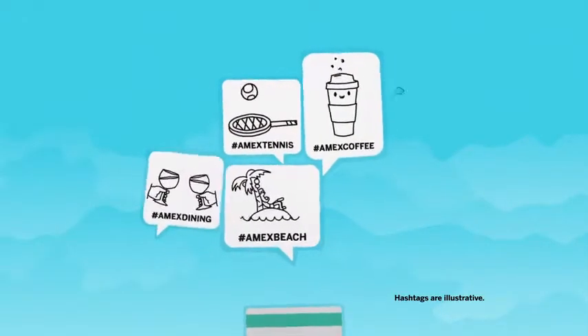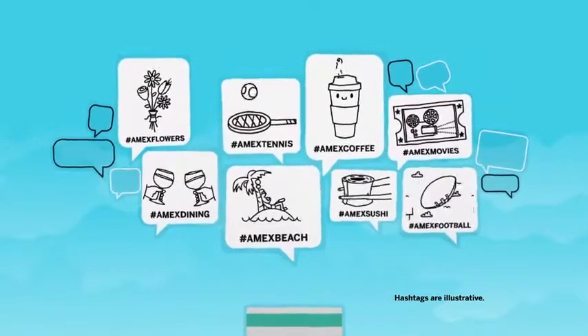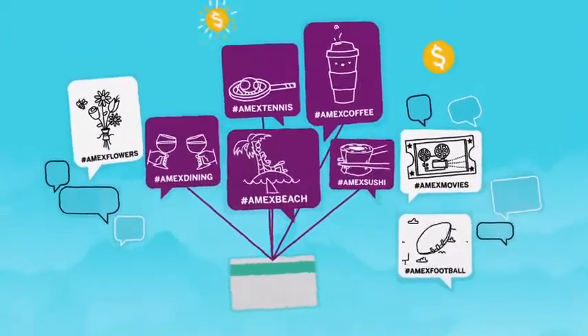Then, be on the lookout for special offer hashtags. They could come from American Express or the brands and people that you're already following. Simply tweet the hashtags to have the offer loaded directly onto your synced card.